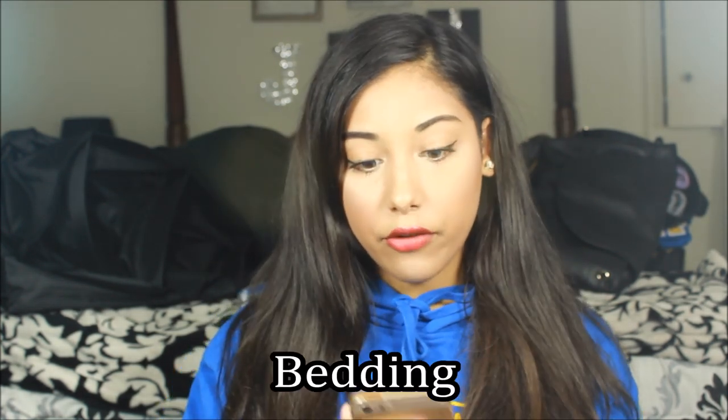I'll be posting the full list in the description below. It's kind of long but I feel like everything on it is necessary. At the end of the video I'll have a section of extras — things that aren't necessities but that I personally bought while I was there that made my life a lot easier. The first section is bedding, and you're going to need a twin XL sheet set and pillowcases. Make sure you get twin XL because any other size won't fit most dorm beds.